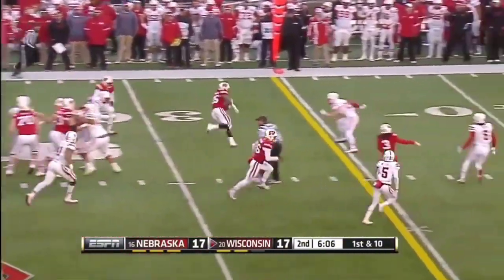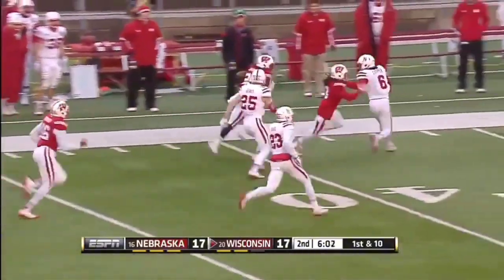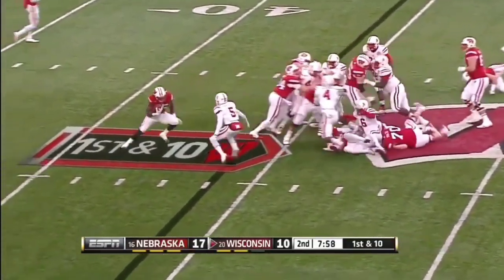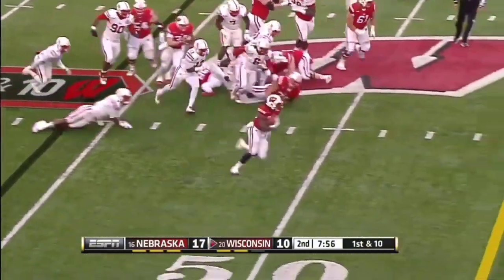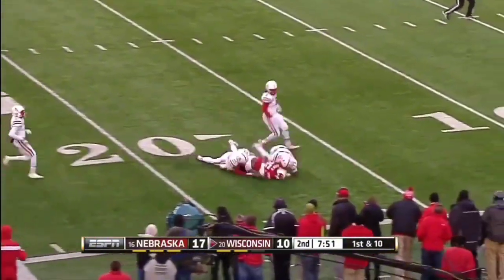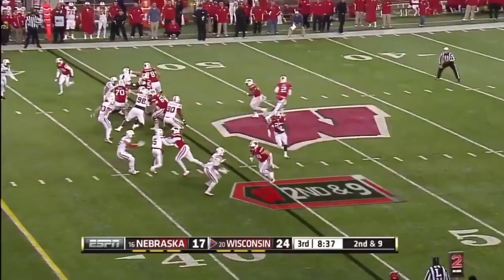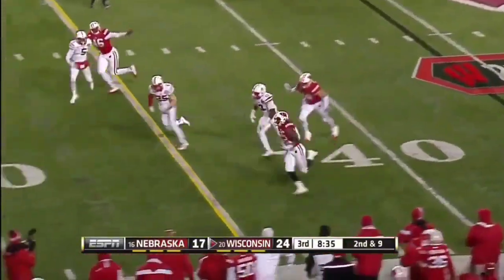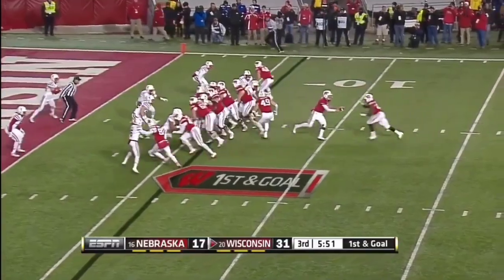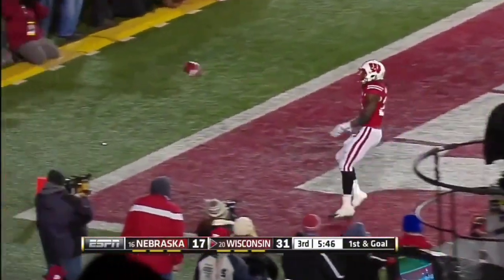Melvin Gordon really helping his Heisman candidacy as he goes off to the races again. Practice outdoors in the cold during the week. Melvin Gordon bounced off the pile, then went away from Josh Mitchell. Will he score the touchdown? You bet he will. Gordon gets a jet sweep and here he comes down the sideline. 363 yards rushing for Gordon. And add a touchdown.